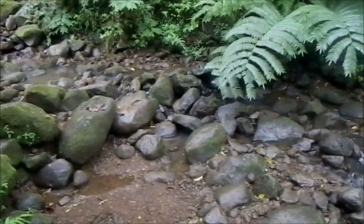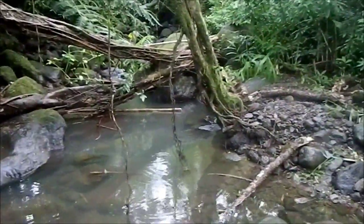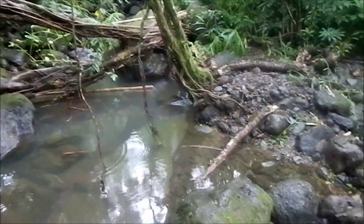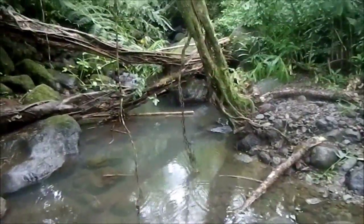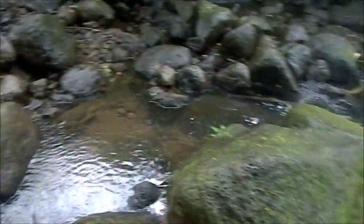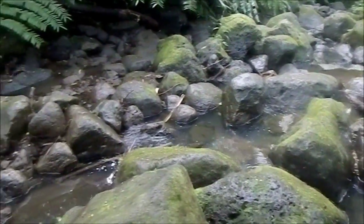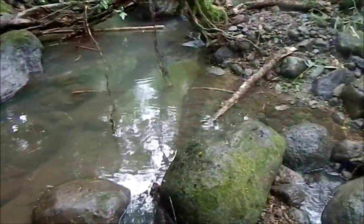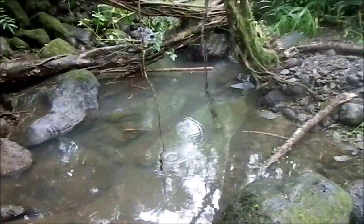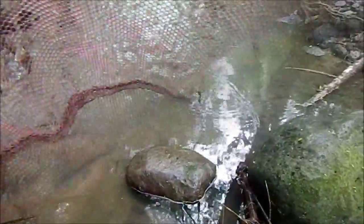Check out how beautiful this part of the stream is — this is connected to Manoa Falls. Not too many fish here; I've seen only a few, maybe a few guppies here and there, so nothing too interesting. I have seen some crayfish. It's more like a little hike; I don't know what else we could find here.